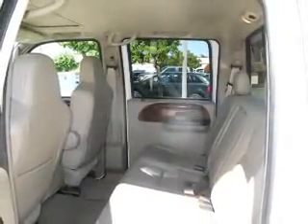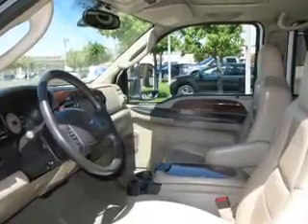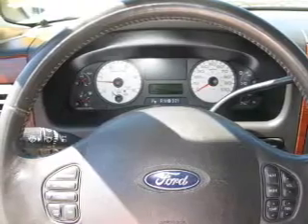Find your way easily with the included navigation system. Brake safely with the anti-lock braking system. Heated seats are a desirable comfort feature. There's nothing like a sunroof on a nice day.